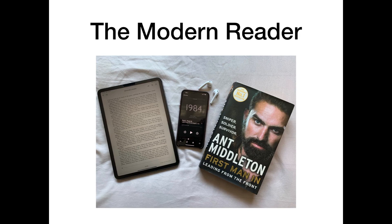Ebooks allow readers to access millions of books instantly. Audiobooks allow readers to listen to a book whilst getting along with another task. Printed books give different experiences to the reader depending on the book size, the book weight and the cover of the book.